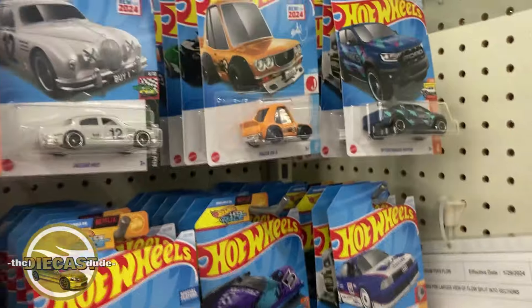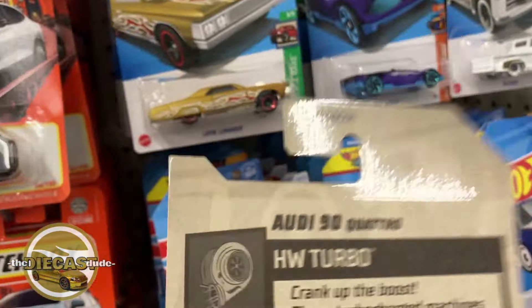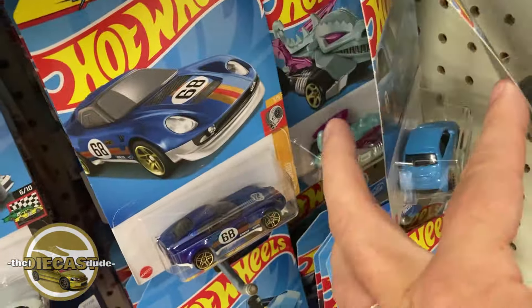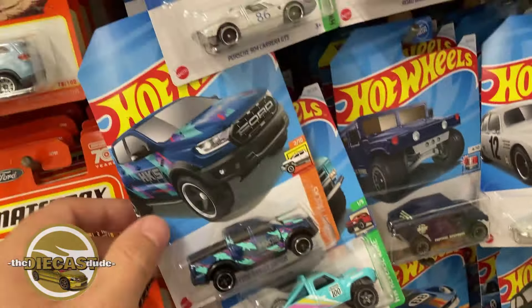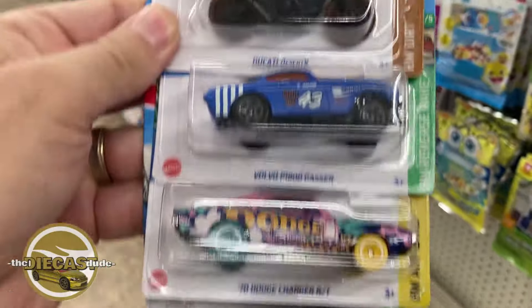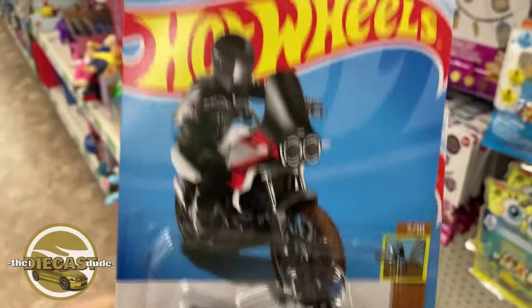They do have a lot on their pegs, so let's do a little bit of peg surfing here. Is this H case? Yeah. Unfortunately, these were hit hard and they probably put some of the rollovers on the pegs. I'll do a little bit of light surfing just to see what's here, and then I'm going to go ahead and roll out. Alright, I'm done with this joint. I'm going to buy these three die-casts. I did find the Ducati Desert X as well, so I'm going to get that. Let's roll out of here.